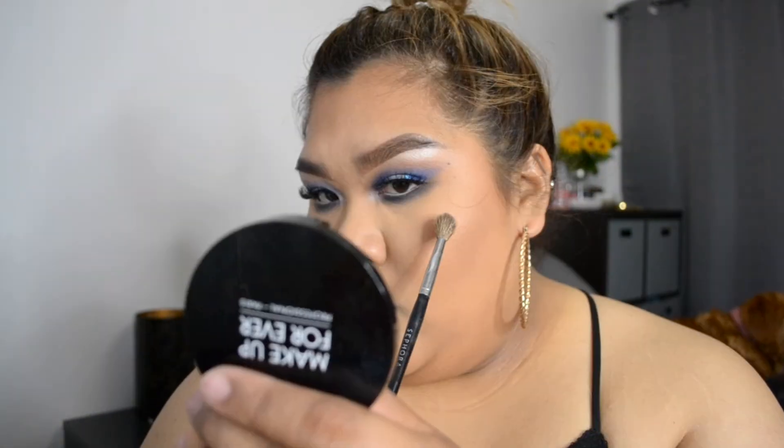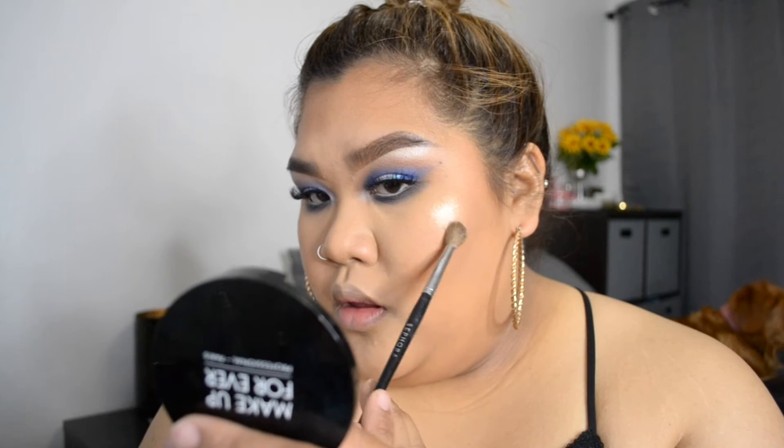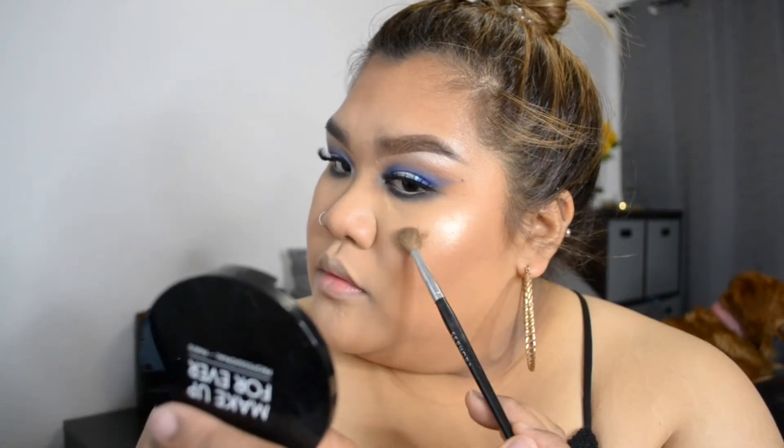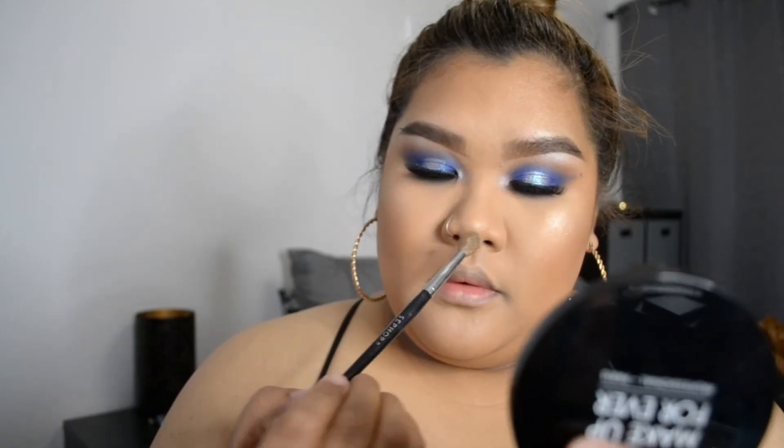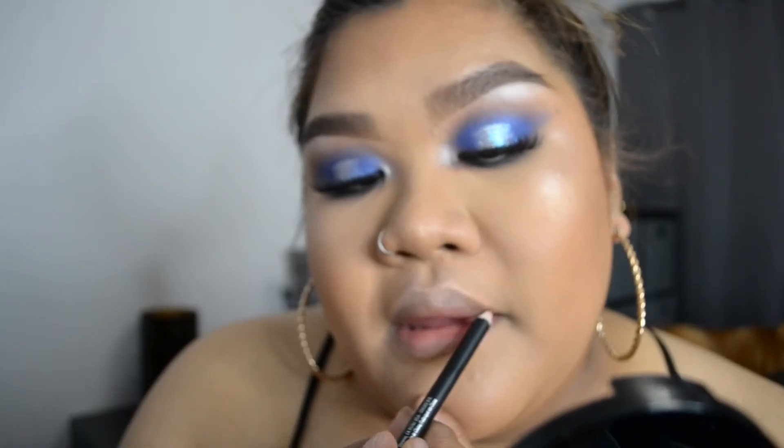I'm now highlighting my face using the Pro Fusion Powder from Makeup Forever — look at that glow! Using a smaller brush helps you get a more prominent highlight; sometimes a fan brush just gets everywhere, so it's nice to have it precise. I'm doing the nose highlight, the tip of the nose, the mouth highlight, and then the lips.